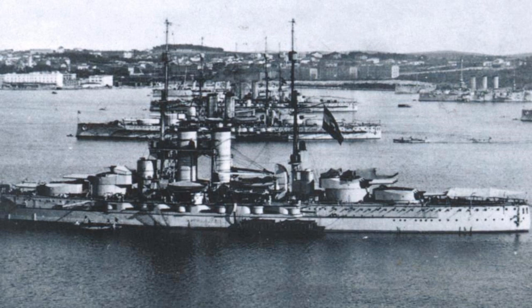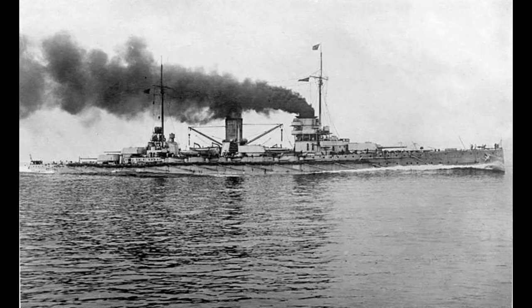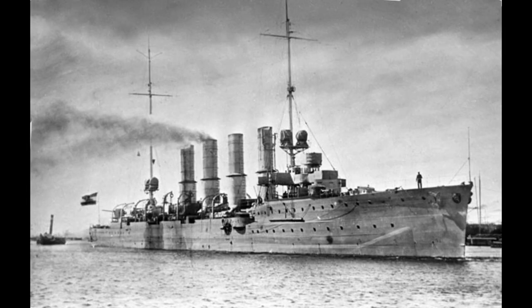In World War I, the bulk of the ships' activity was restricted to a prolonged staring match with the Italian and Allied fleets, with both sides making limited forays to try and entice the other to battle on their own terms, whilst avoiding minefields and numerous small attack craft present in the confined coastal waters. The Austro-Hungarian fleet would also suffer from an increasing lack of coal for fuel. Three of these ships set out to provide some cover for the German battlecruiser Goeben and the cruiser Breslau early in the war, but didn't end up actually engaging any Allied ships.